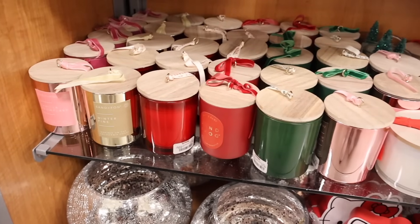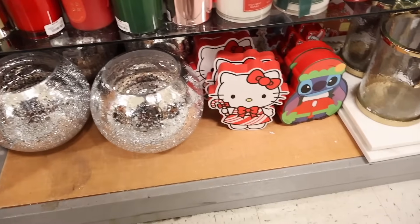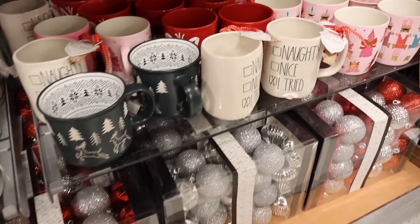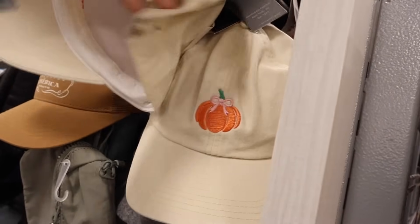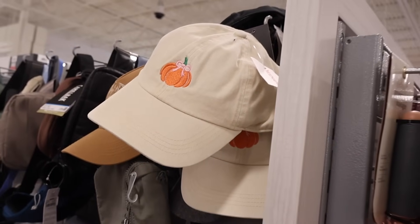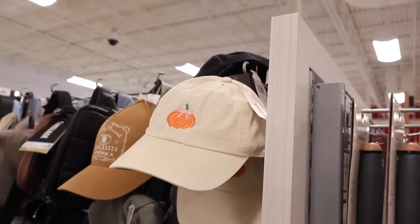Down here they have Sand & Fog vanilla snowflake candles, holiday berry candles, and Hello Kitty decor pieces for $5. They have 'Naughty Nice' and 'I Tried Hot Cocoa' pieces — so cute. I also found a pumpkin cap for only $10 that feels really nice — it gives off Disney princess vibes. I love it; I might get it, even though I don't need another cap. If it were denim I'd definitely get it.